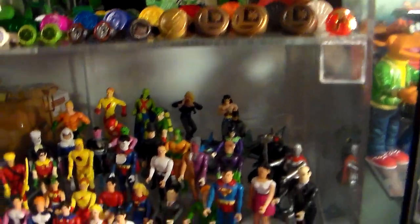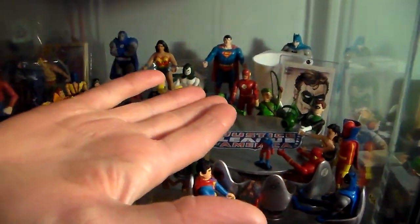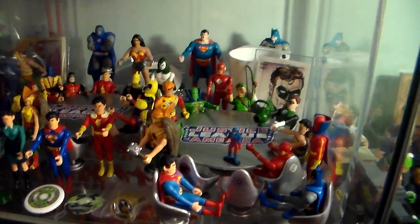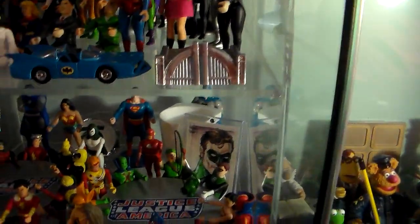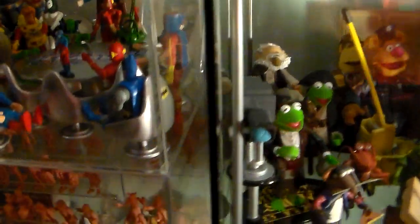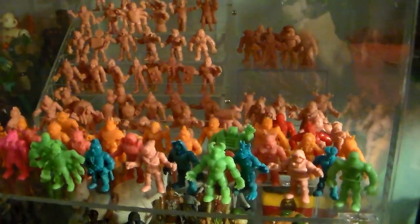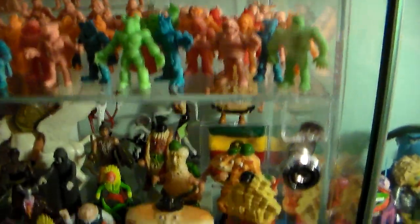Here we have Pocket Heroes, mixed with some more Pocket Heroes. We have a card of Art of Green Lantern — I collect cards too, believe it or not. There's one I can't open because I don't have the key. We have Muscles — my Muscle collection.